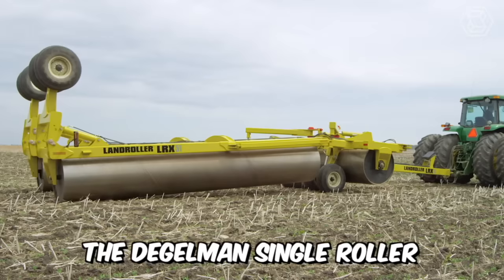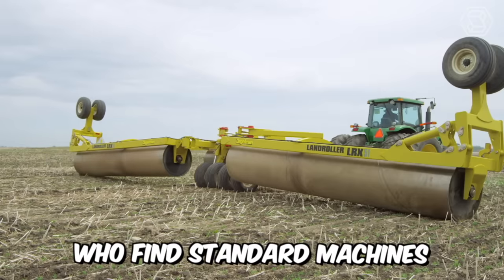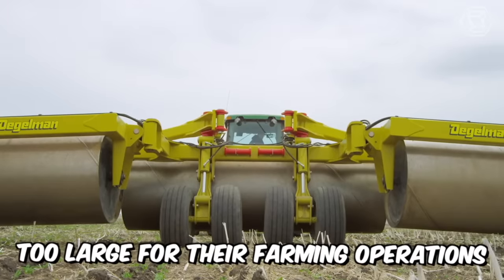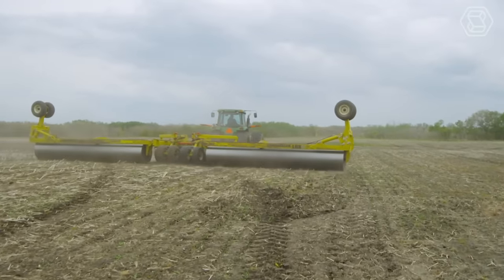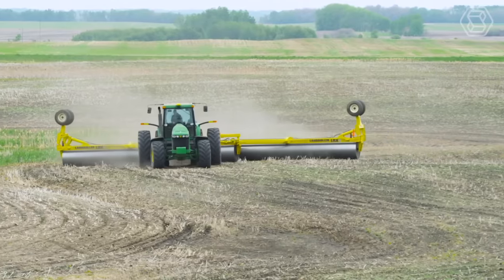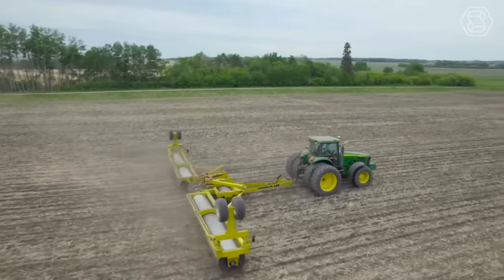The Degelman Single Roller has been specially developed for specialty crop producers who find standard machines of this design too large for their farming operations. The LRX 51 is therefore the ideal solution — this machine is hydraulically foldable so that it can be easily converted into a narrow transport machine.